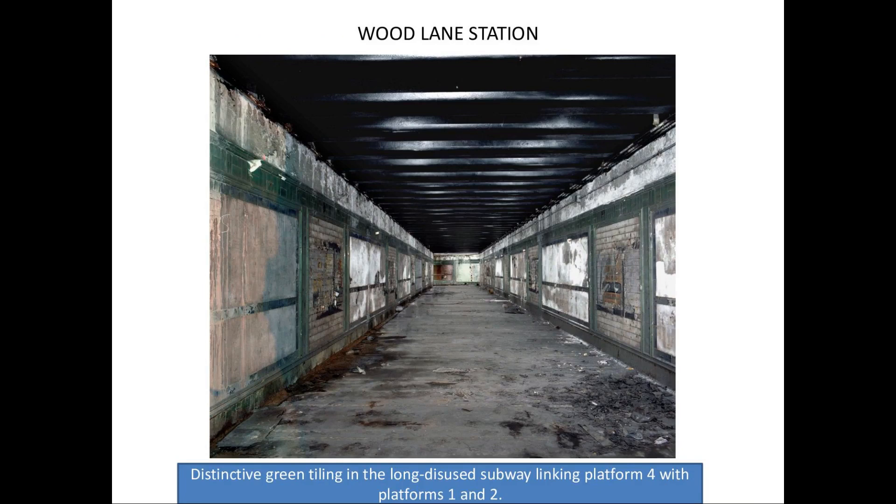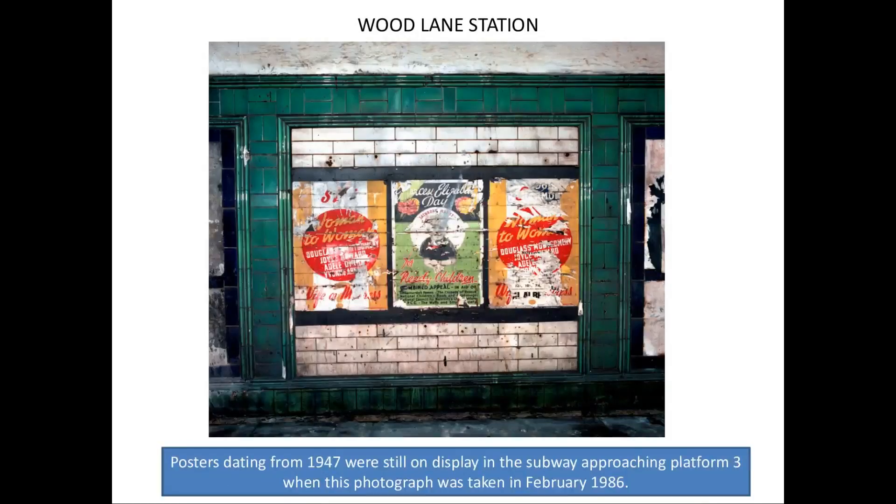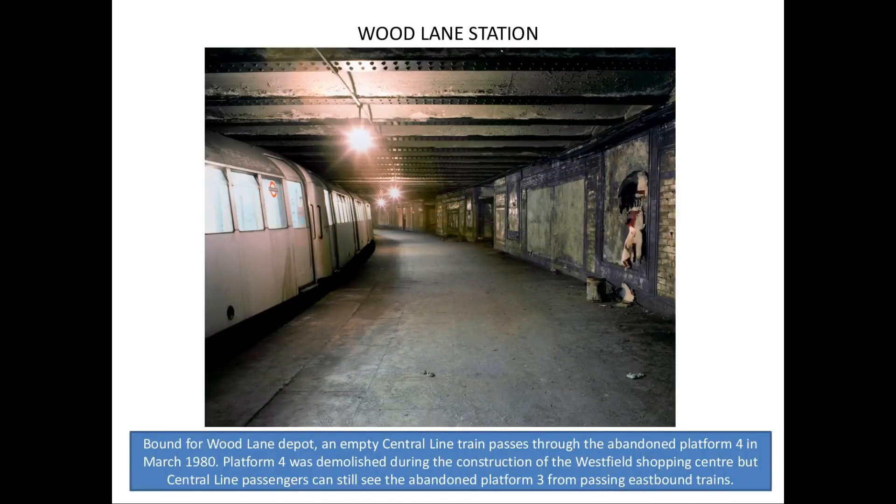That's the linking subway that links Platform 3 with Platform 4 — quite a long subway that links to the platform still operating today. You can see along the wall more wonderful 1940s posters and the distinctive green tiling still in place. There's the platform again, but this time a train came in — my luck. I spoke to the driver and he was quite happy for me to stop and take photographs, because I was supposed to be there. I wasn't trespassing; I came in with a member of staff, wore the right orange jacket, and he parked his train in the platform for five minutes.